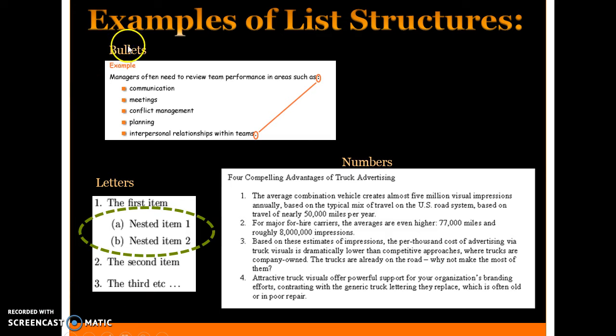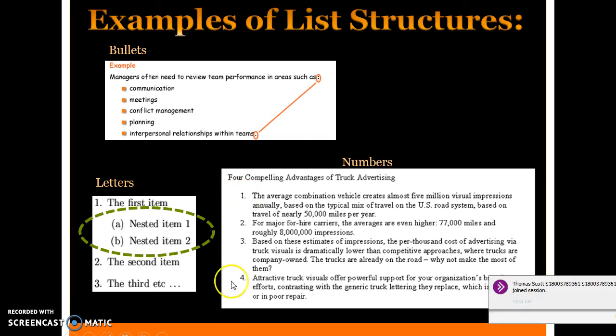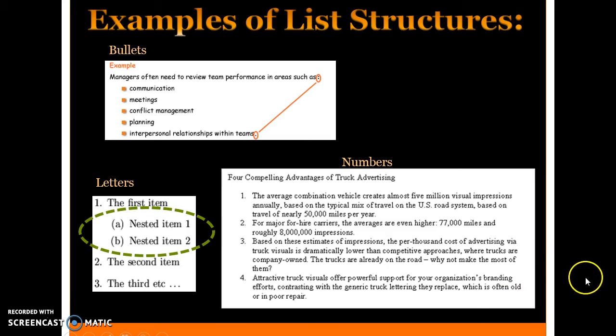Examples of list structures: Bullets — 'Managers often need to review team performance in such areas as:' followed by a colon, then bullet points for each review item, with a period at the end to show the list is complete. Letters — like in an outline, with item one having nested items A and B underneath. Numbers — 'Four compelling advantages of truck advertising: one, two, three, and four.' These structures organize information in a way that makes it easier for the reader.